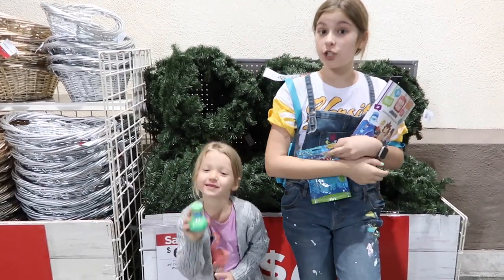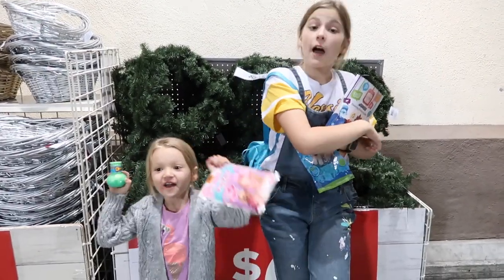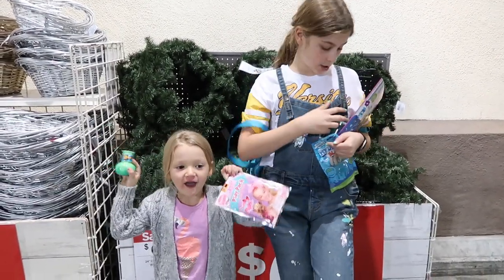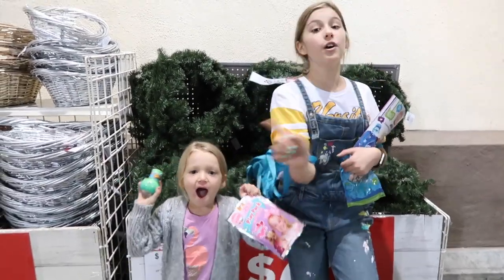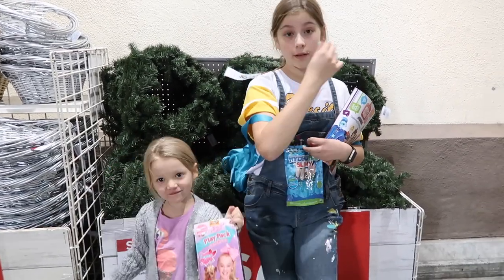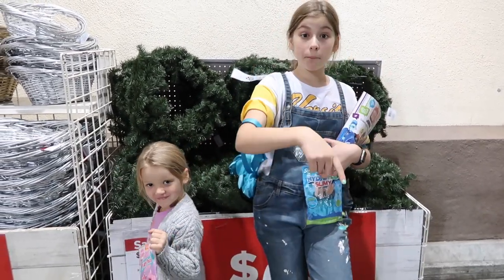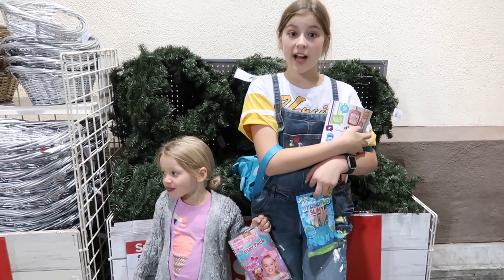That's everything they had at Michael's! They had awesome Christmas squishies and Christmas slime, soft and slow squishies, and slime from the toy section. You should definitely go check it out and get some stuff because Michael's has some pretty great things. Don't forget to subscribe and comment down below what your favorite place to go Christmas shopping is - we'll see you guys next time!